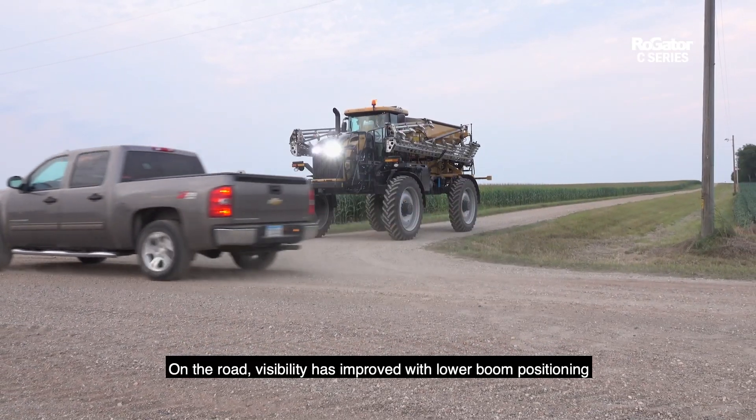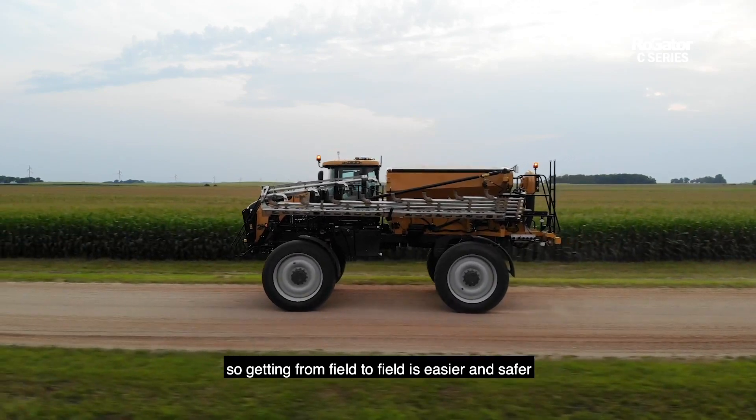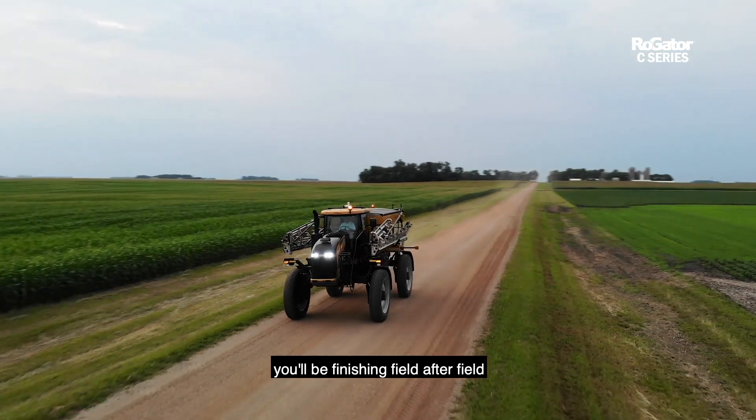On the road, visibility is improved with lower boom positioning, so getting from field to field is easier and safer — because with a machine as productive as this, you'll be finishing field after field.